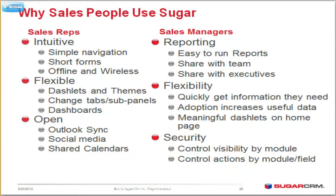Why do salespeople use Sugar? Honestly, the reps use it because it's easy to use. It's easy to get around, easy to learn. The training is about one hour, maybe two, and then they get it. It's just an intuitive interface. It's a little bit like ACT, for those of you who are ACT lovers. Just easy to use and very simple.